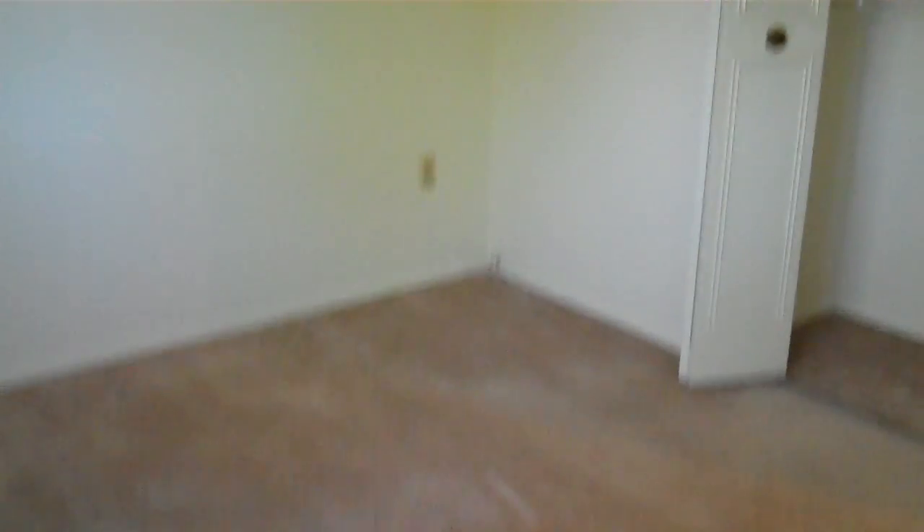Here's your master bedroom — a nice big window in here. Big closet as well. This room will comfortably fit up to a queen-size bed and still have enough room. Then your second bedroom — a nice big closet in here as well. Lots of windows in this house, so a lot of room to grow and decorate. And this is your third bedroom.